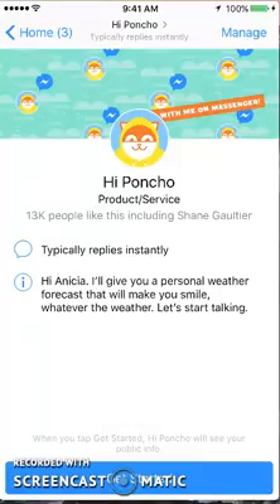Hi there, this is Anisha for KwaZoo, and today I'm going to be doing a review of the Poncho bot. This is for weather forecasts — it's been listed on quite a few sites and rated pretty highly, so let's check it out for ourselves and see if we agree.